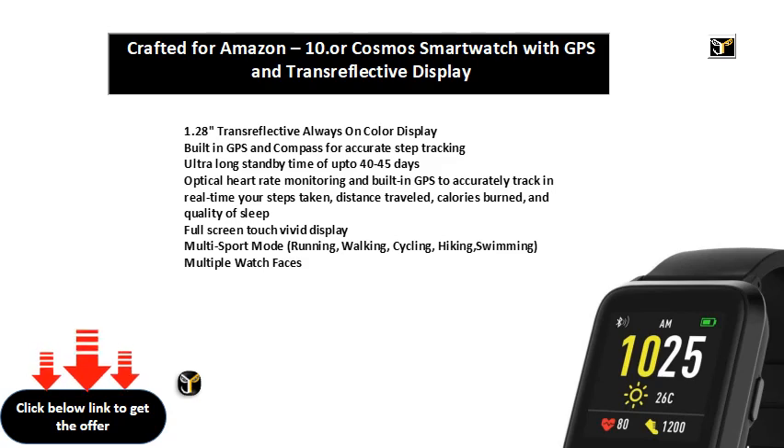Quality of sleep. Full screen touch vivid display. Multi-sport mode: Running, Walking, Cycling, Hiking, Swimming. Multiple watch faces.